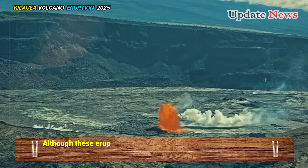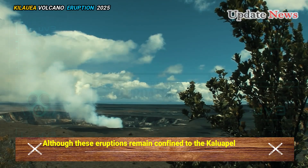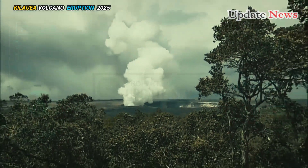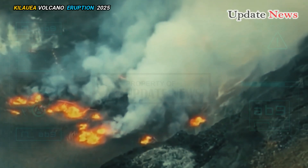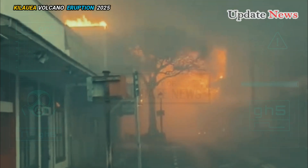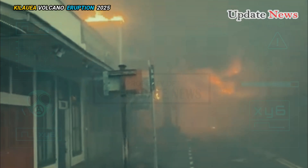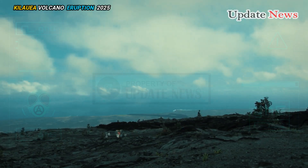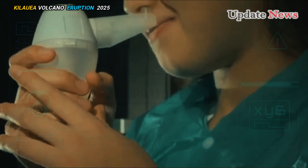Although these eruptions remain confined to the Kīlauea caldera, some hazards remain. The primary concern is the release of sulfur dioxide gas, which reacts in the atmosphere to form smog. Prolonged exposure to the smog can irritate the eyes, throat, and lungs, especially for those with pre-existing respiratory conditions.